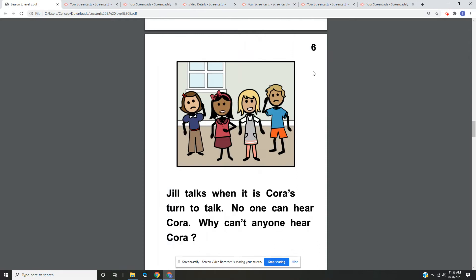Page six. Jill talks when it's Cora's turn to talk. No one can hear Cora. Why can't anyone hear Cora? On page six, we have a picture of Jill, and she's next to Cora and two other kids, and the other kids do not look very happy. Cora does not look very happy because no one can hear Cora because Jill is talking over her. She's not taking her turn.